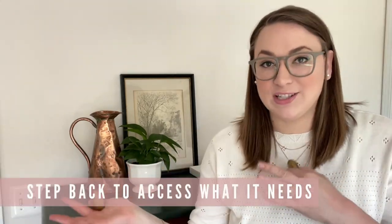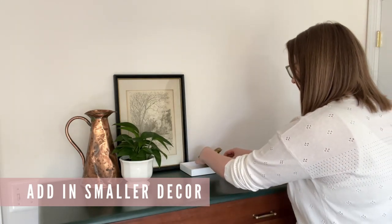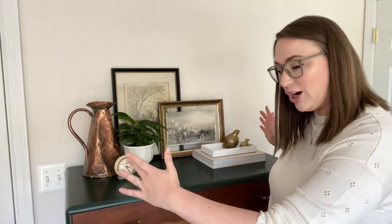During this whole process, step back and assess how it looks. What is lacking? Does it need more height, something bigger, or something smaller? Just play around and see how it looks. I added a book for a little bit of height, then filled in a small gap with a smaller piece of decor. I felt the painting wasn't holding up to all the decor in front of it, so I scooted it down and added another piece of artwork layered behind — a frame that was a different height but wider, making it more substantial.